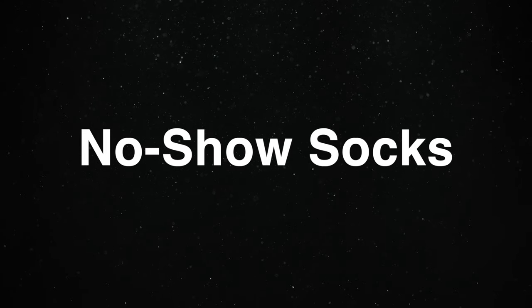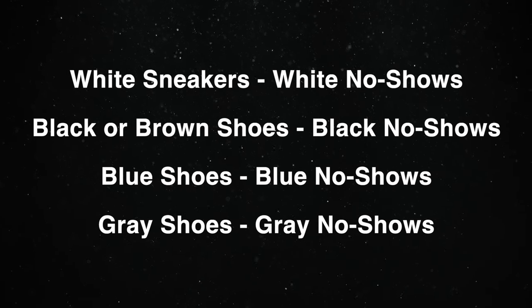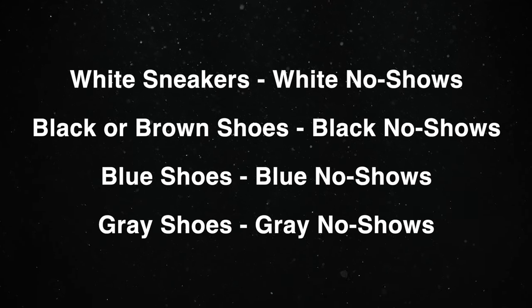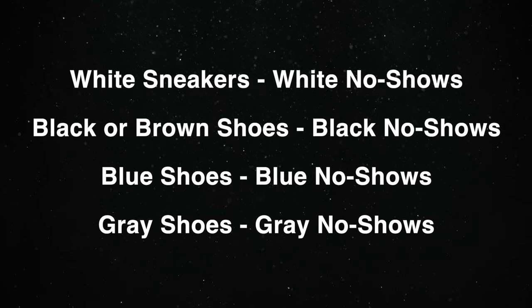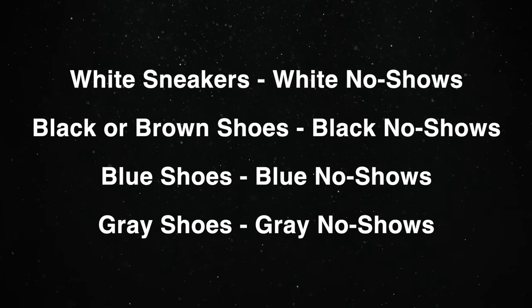I'm just keeping it real — their hats are phenomenal. Our next accessories are no-show socks. These socks are going to allow air to get onto your ankles and up your legs. I typically go with thin socks that come close to the color of the shoe, just in case the socks are not completely covered by the shoe. So white sneakers, I rock white no-show socks; black or brown shoes, I wear black no-show socks; blue shoes, blue no-show socks; and gray shoes, gray no-show socks.